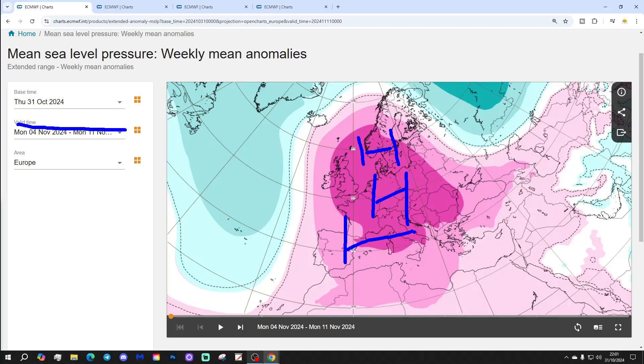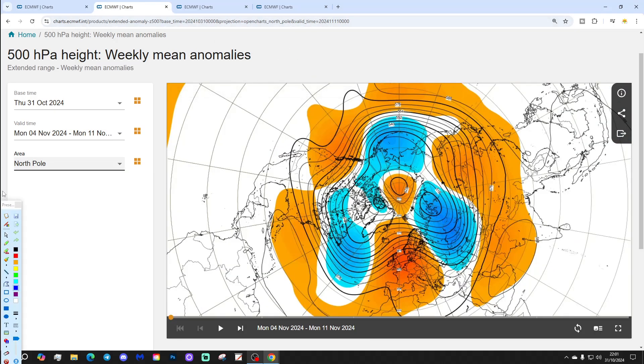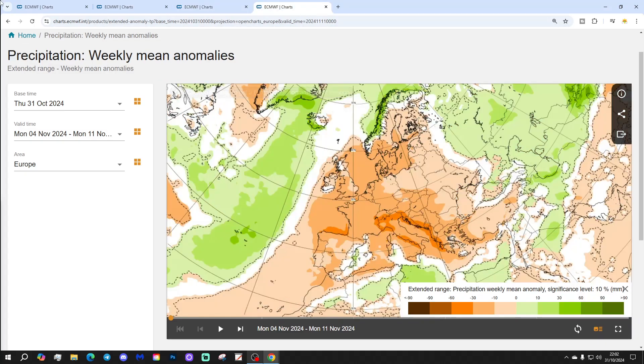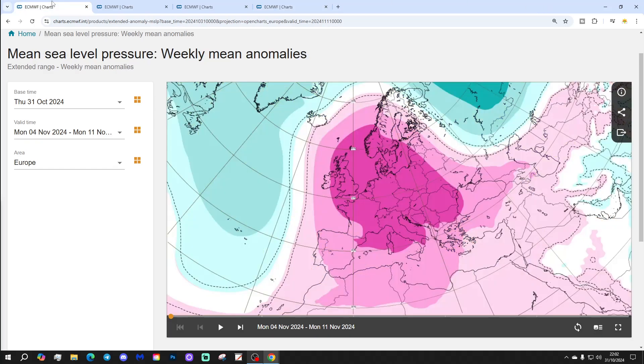Next week, high pressure dominates the weather for most parts of Europe, UK and Ireland. The 500 millibar height anomaly shows above average heights through many parts of northern, central and western Europe. Temperature dominance next week is looking really mild — significantly above average by 3.6 degrees — so a very, very mild start to November. And it's also a drier than average week, so a mild, dry start to November.